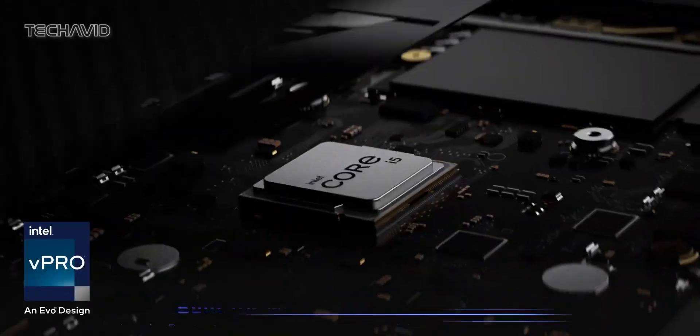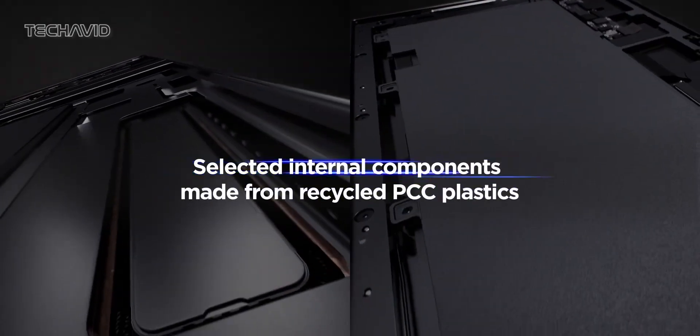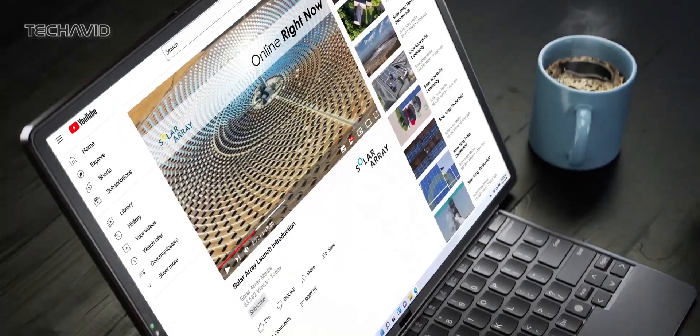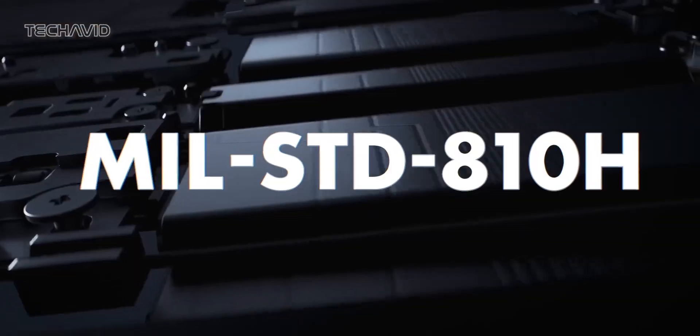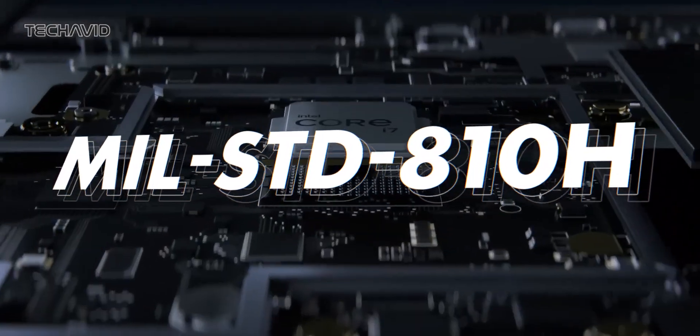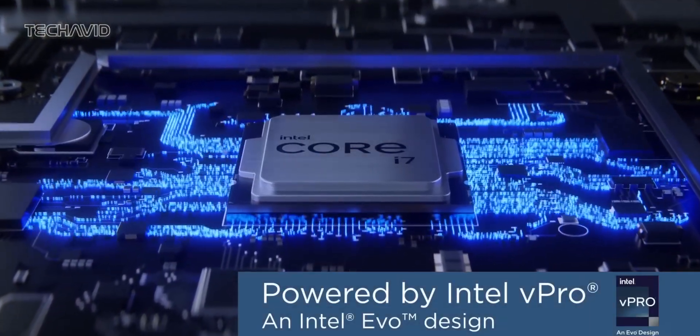a USB-C 3.2 Gen port, and a nano-SIM card tray for those who want to add 5G connectivity to their arsenal. When it comes to durability, the X1 Fold meets MIL-STD-810H standards, meaning it can handle shocks, vibrations, high temperatures, and more. It's built to be as tough as other ThinkPads in the family.